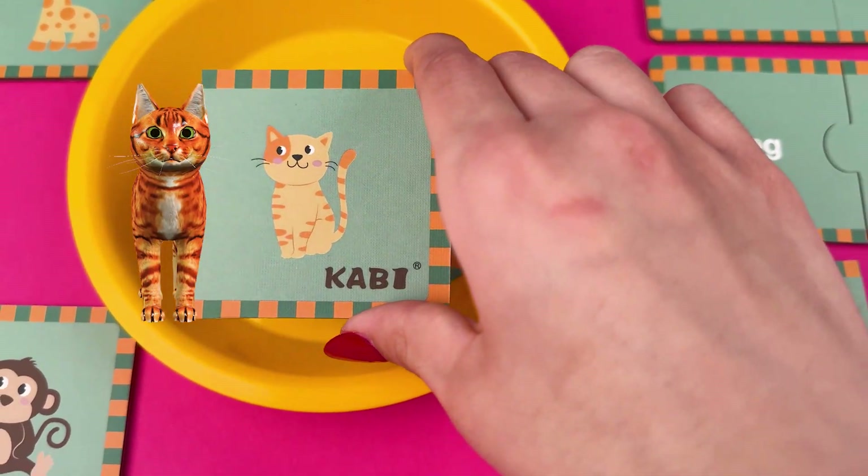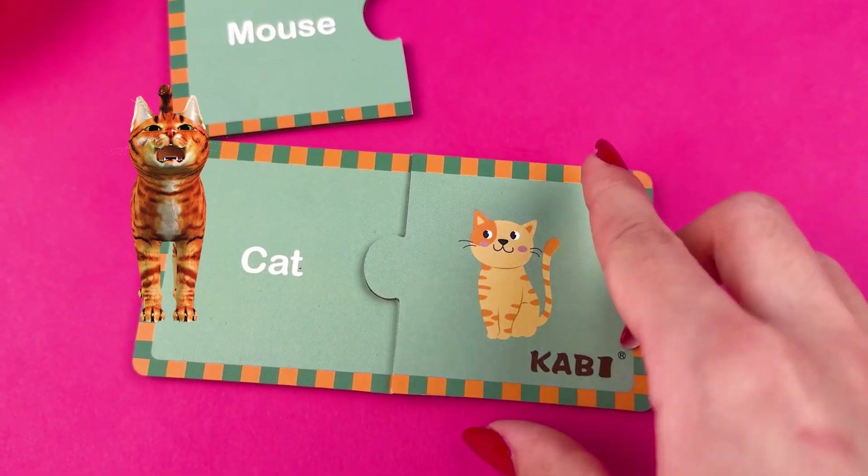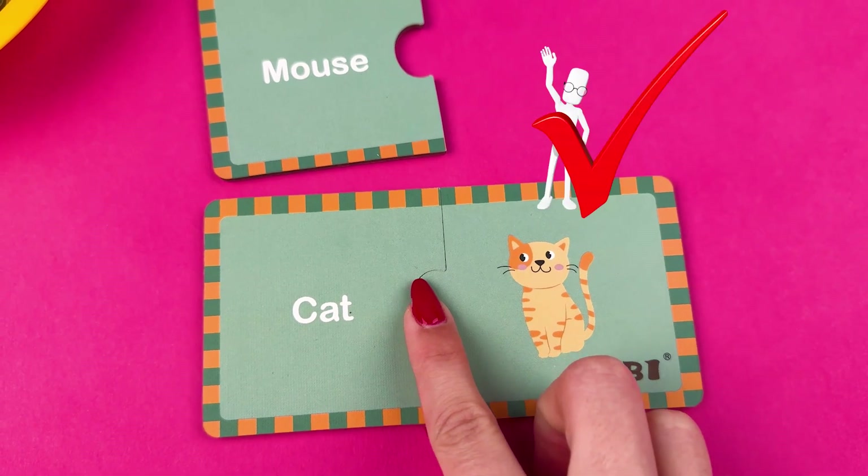And this animal is a very popular pet as well. It's a cat! We heard you guys love cats just as much as dogs.